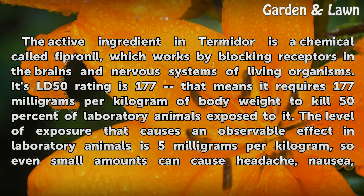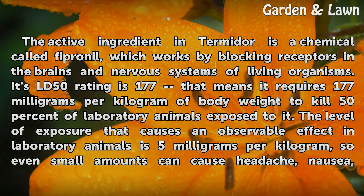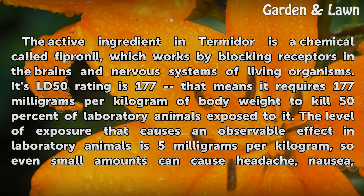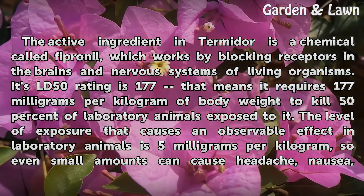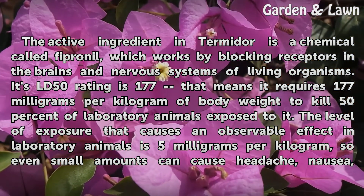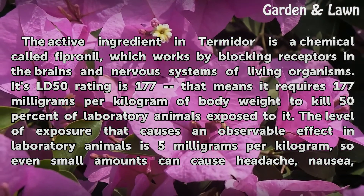The active ingredient in Termidor is a chemical called fipronil, which works by blocking receptors in the brains and nervous systems of living organisms. Its LD50 rating is 177, meaning it requires 177 mg per kg of body weight to kill 50% of laboratory animals exposed to it.